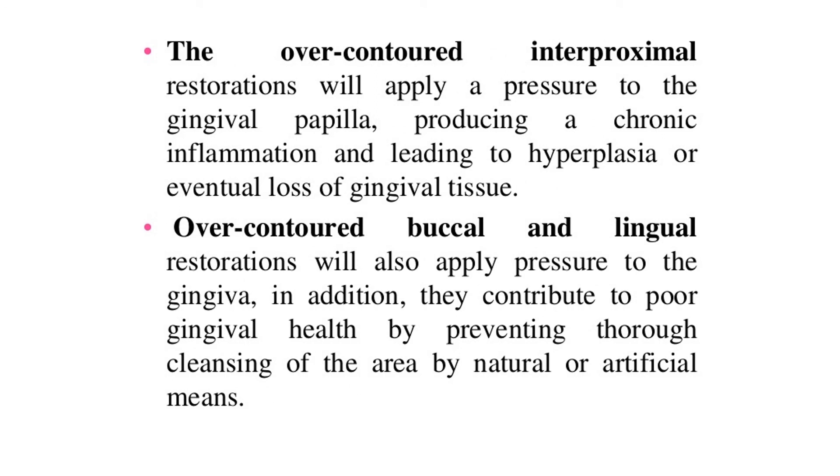Overcontoured interproximal restorations will apply pressure to the gingival papilla, producing chronic inflammation and leading to hyperplasia or eventual loss of gingival tissue. Overcontoured buccal and lingual restorations will also apply pressure to the gingiva and contribute to poor gingival health by preventing thorough cleansing of the area by natural or artificial means.